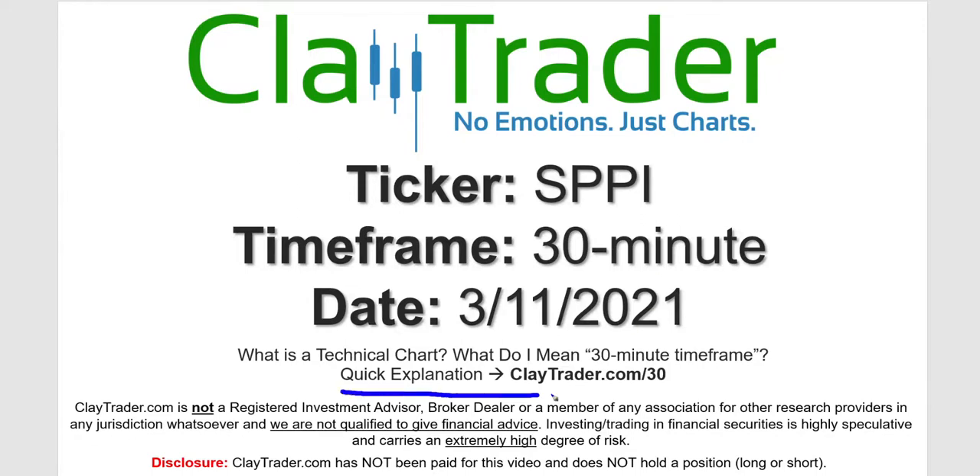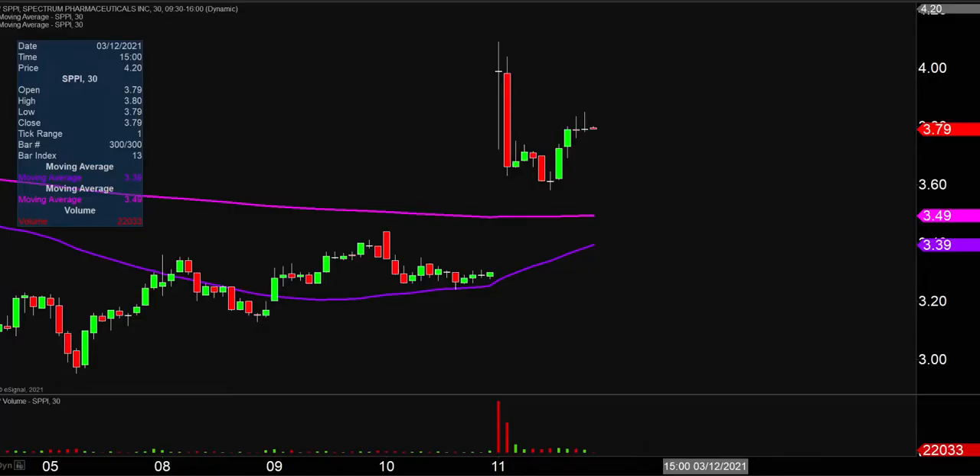Not sure what I mean by 30 minute — I do offer an explanation video at that link. Quite the eventful day on this one, not only from the price action standpoint, but you look down here at the volume and it's well above average volume on the day. So a lot of eyeballs gonna be watching this one moving forward.